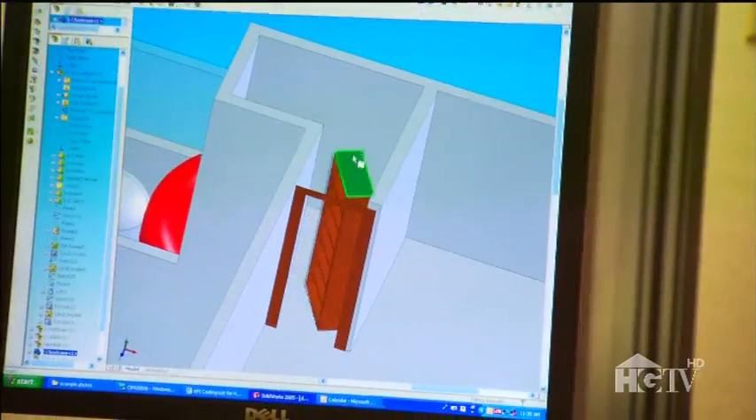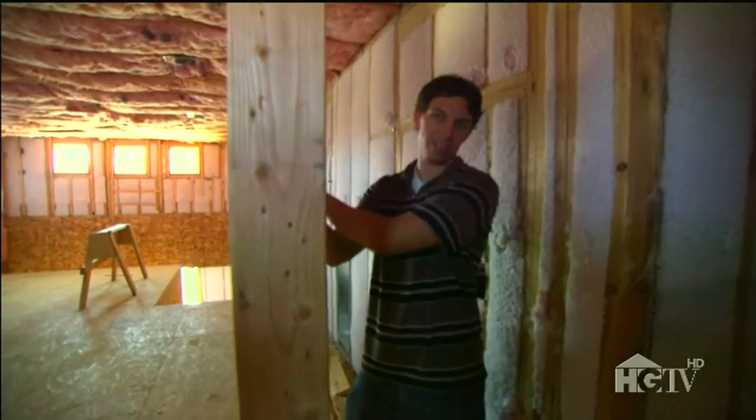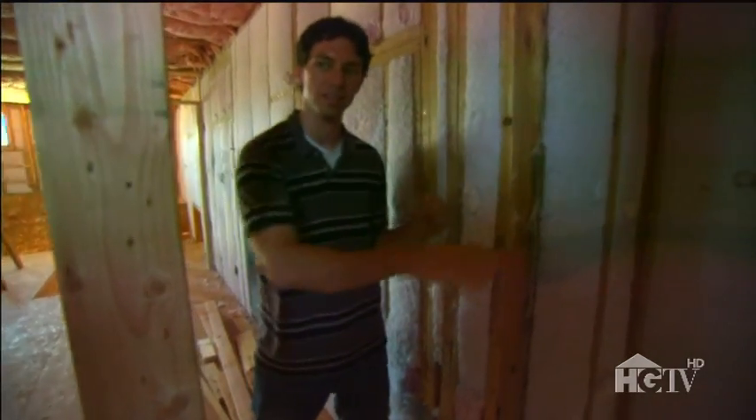That second bookcase will open to reveal the entrance to a secret spiral slide. When you push the correct book, the bookcase swings open and you enter the slide. A handle above it lets you swing your body right in, then you go around two and a half revolutions down to the lower level — twelve feet down. Once you slide down and land in the secret room, there'll be another secret door that lets you back into the main part of the house.